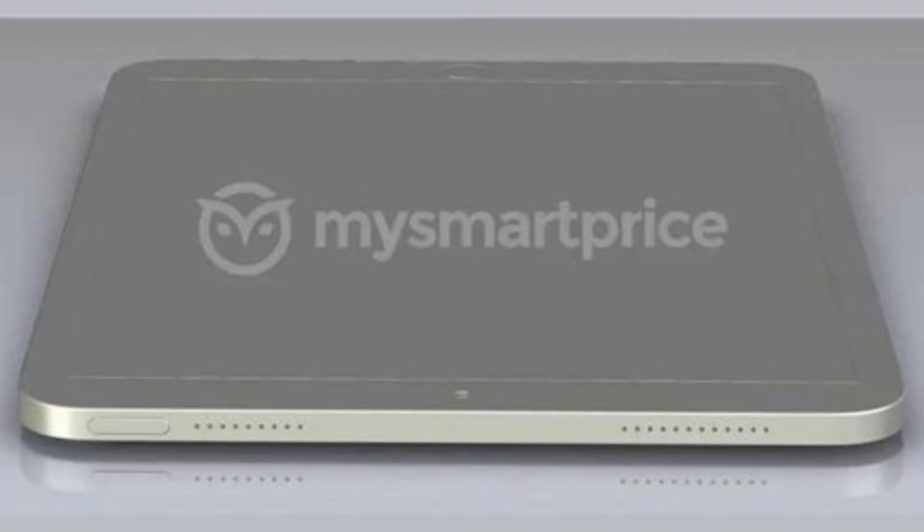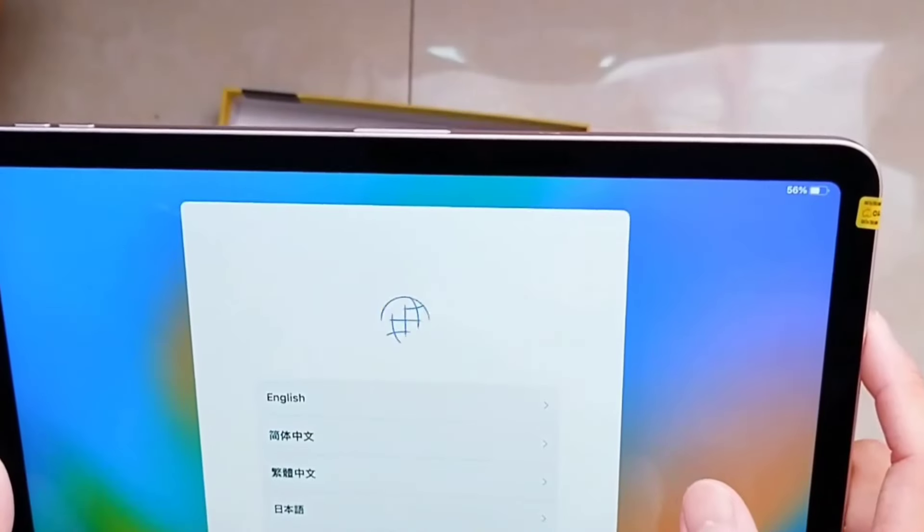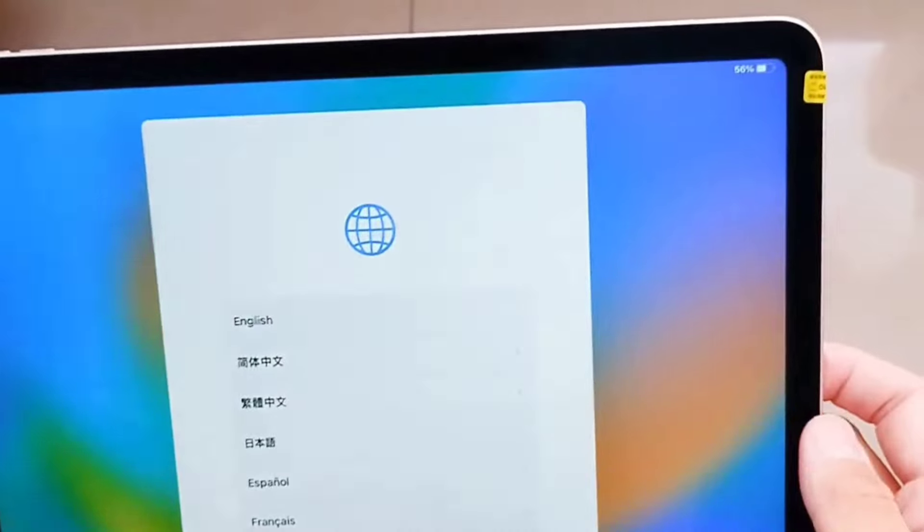Apple is expected to launch the new iPad Air as soon as a sixth generation model in the series. This 12.9 inch iPad Air is also expected to be powered by the M2 chip.